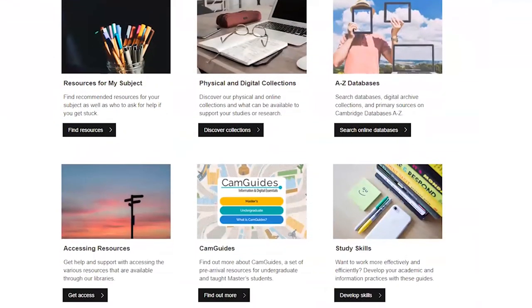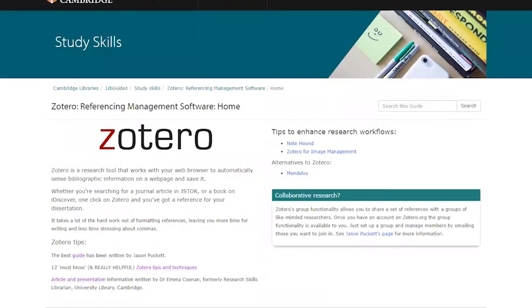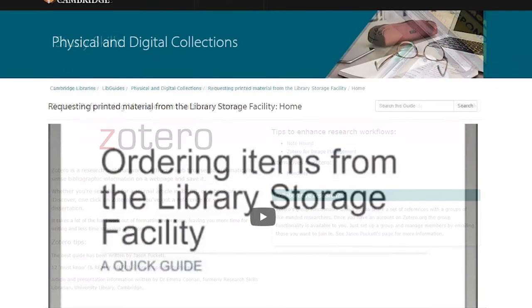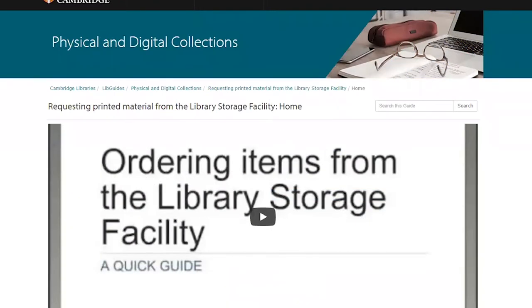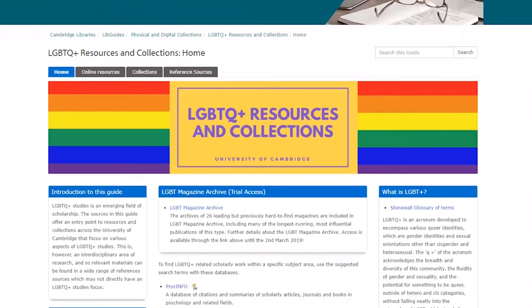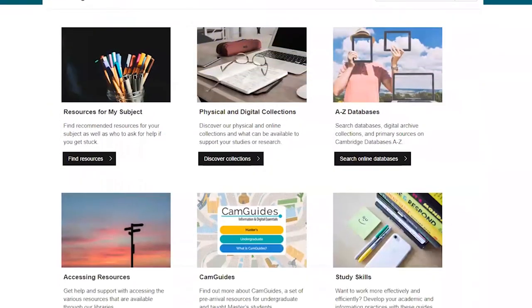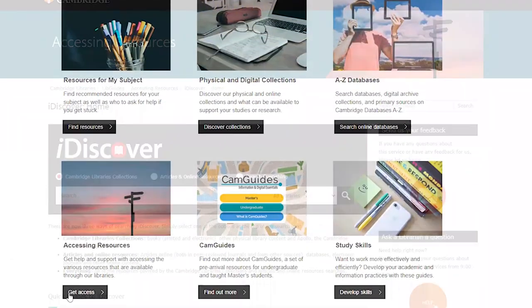If you want to boost your study skills and learn more about using referencing managers to support your work, we've got guides for that too. If you're trying to use some of our more specialist collections, need to order something from the university's off-site store, or want to know more about things like what LGBTQ+ collections there are across Cambridge, we've got you covered. We also have guides on how to use our library search tool iDiscover, and much much more.